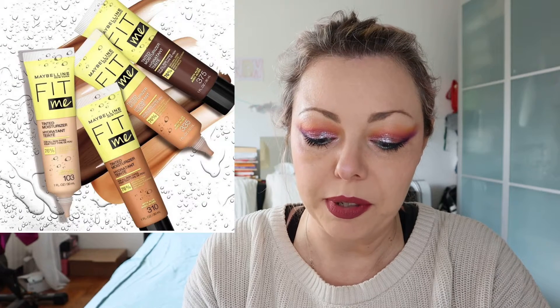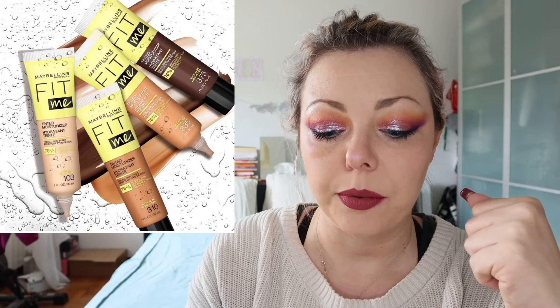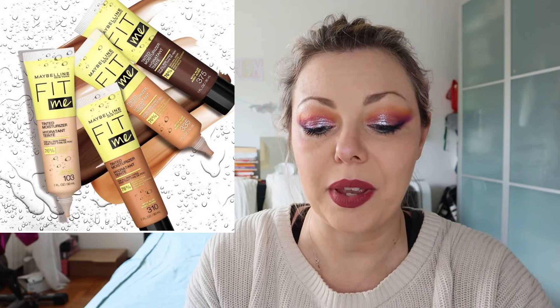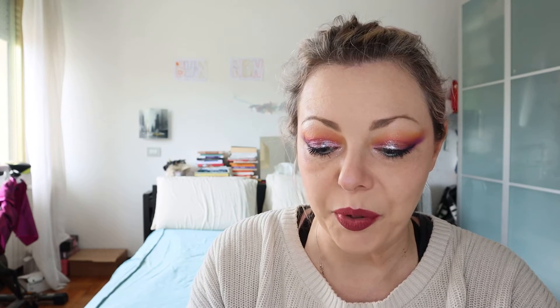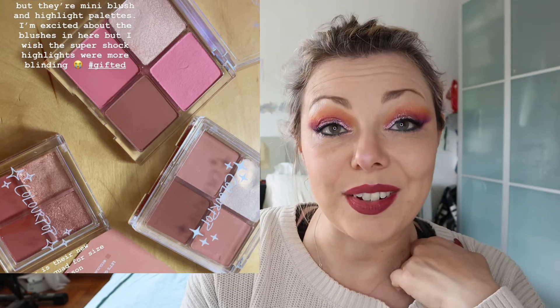Let's go ahead — this is the Maybelline new Fit Me tinted moisturizer, 15 shades. I think I will try it because I'm moving from more full medium coverage foundation to a lighter one. I will for sure try the Fit Me tinted moisturizer if in Italy the latest shades will arrive, because sometimes we are not so lucky.